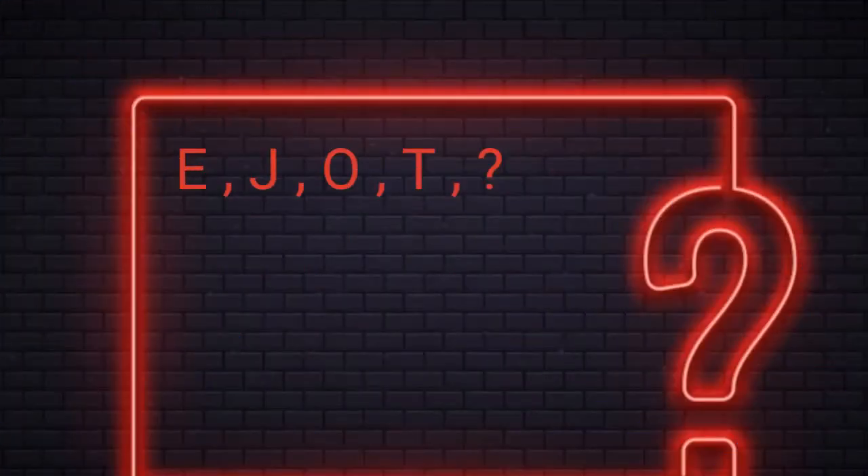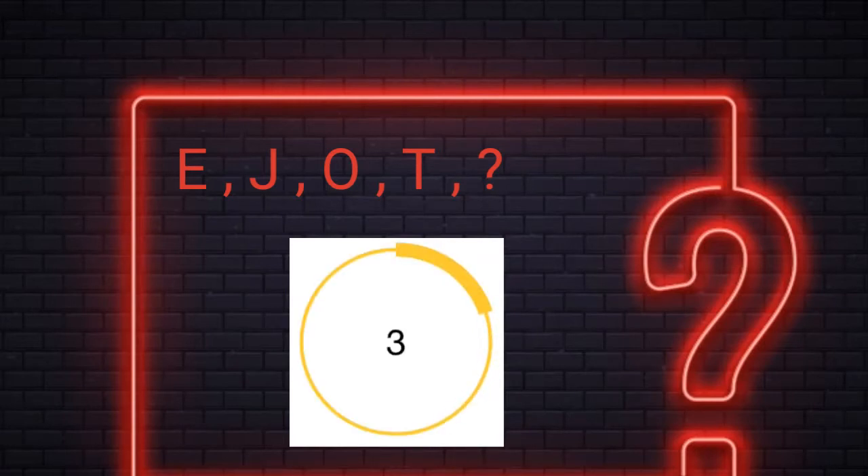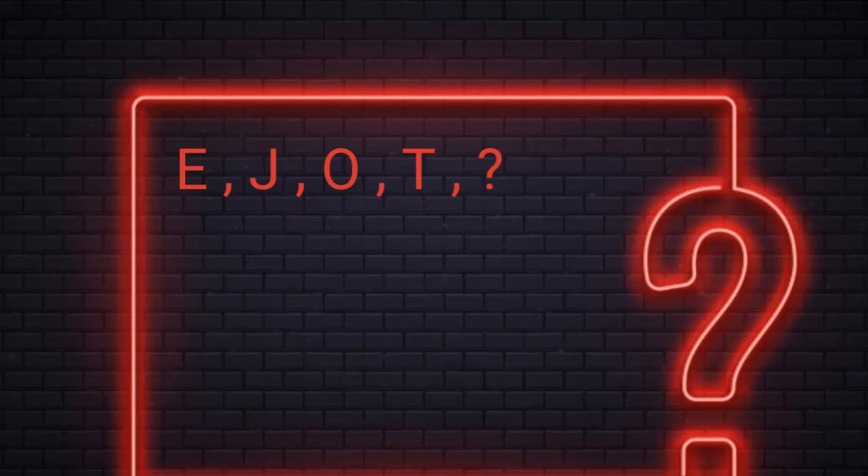You have 15 seconds to find the missing number. The answer is Y. The first letter E is the fifth letter in the alphabet series. J is the tenth letter, O is the fifteenth letter, T is the twentieth letter. So the answer would be Y, which is the 25th letter in the alphabet series.